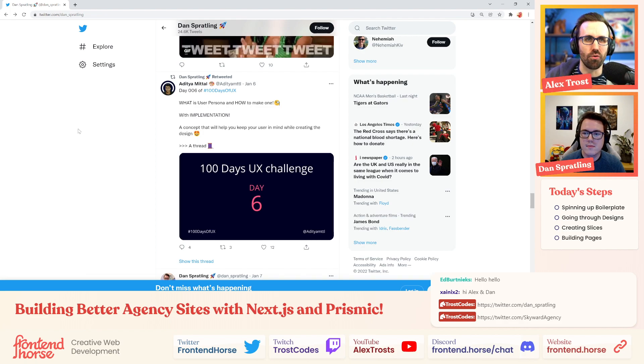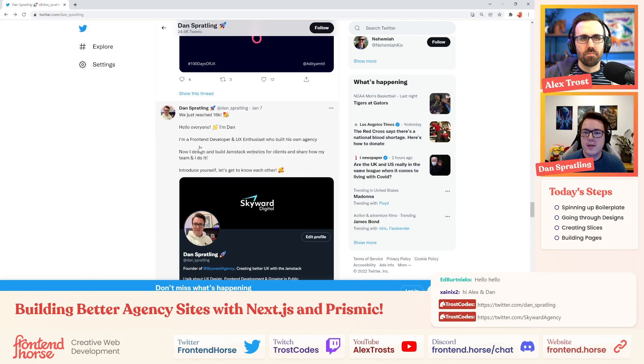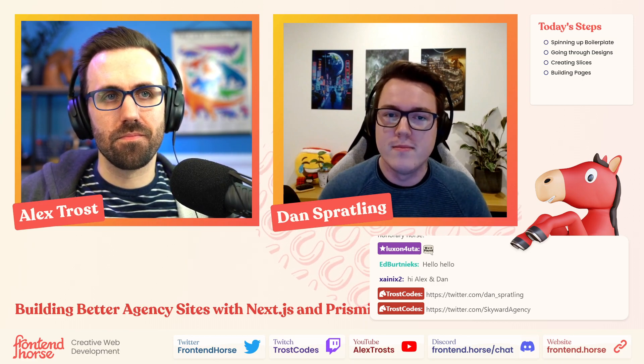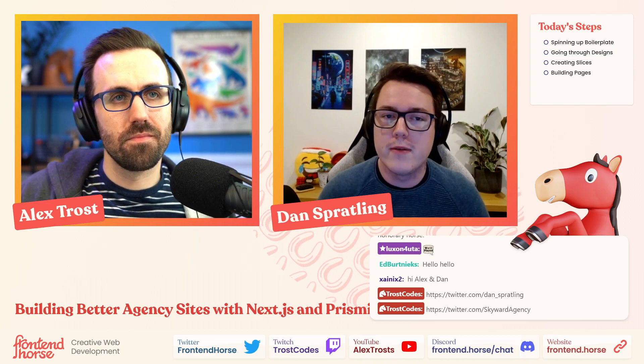Hopefully this should showcase how we start at the agency. Prismic offers a slightly more straightforward boilerplate for general use, but this is more specific to Skyward's purposes. We want to show how an agency builds a website and how we've tweaked our designs to work into development aspects, bringing everything together to make it super easy — that's the intention anyway.